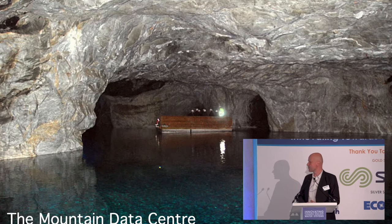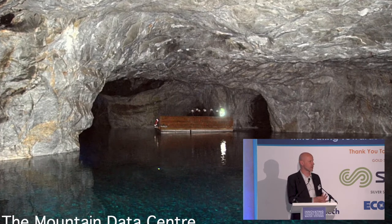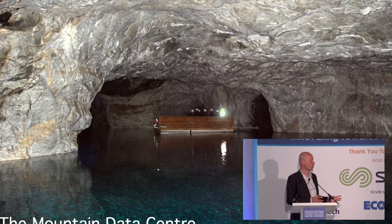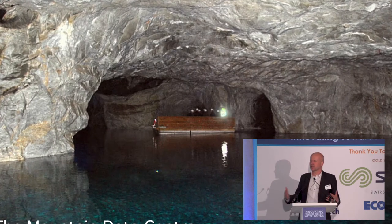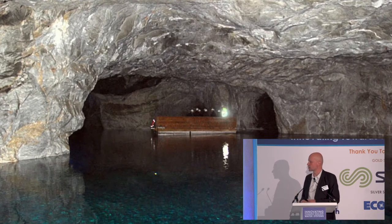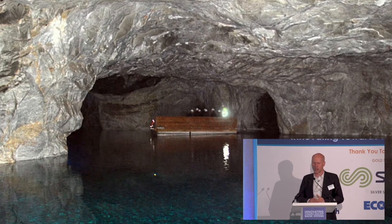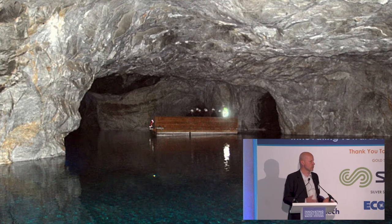The site is a mountain in Norway that has already been carved out for marble mining, so it's already got 90 kilometers of very cold tunnels. The design challenge for us was how do we get that free source of cooling — the cold air — and draw it through the data blocks in the most efficient way possible? Data centers use a huge amount of energy just to keep them cool.